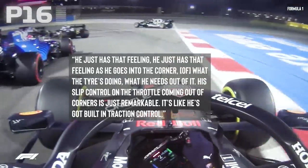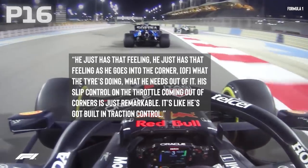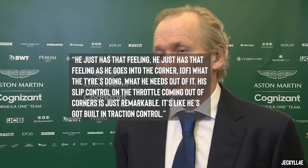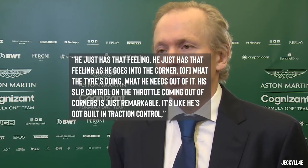Green also went on to add: "He just has that feeling as he goes into the corner of what the tyres are doing. What he needs out of it. His slip control on the throttle coming out of corners is just remarkable. It's like he's got built-in traction control."